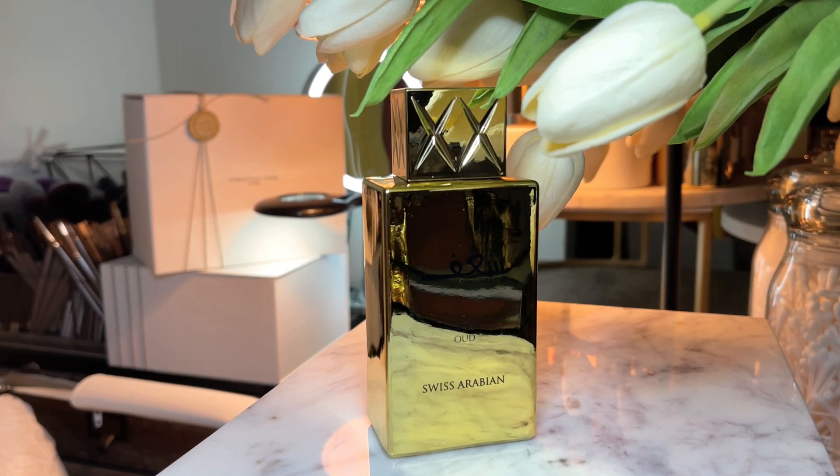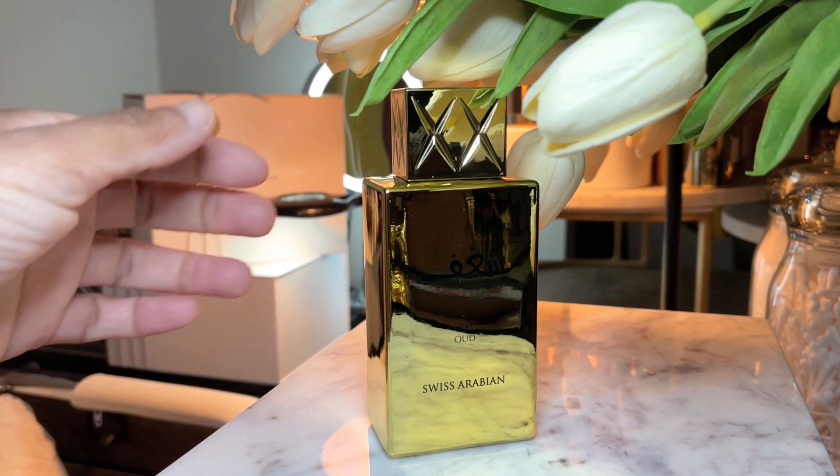You don't need a lot — a couple sprays, three at the most. You'll have this spicy, warm, oud, vanilla, nutty fragrance. It's a beautiful fragrance. Now that it has aged, it gets even better. It mellows out, the saffron is not as potent in your face. This is Chagaf Oud by Swiss Arabian.